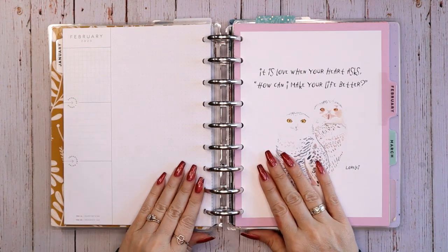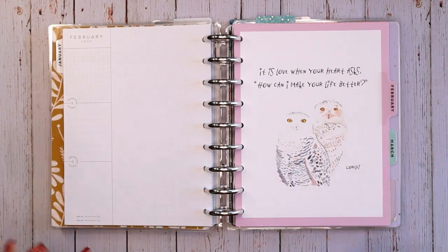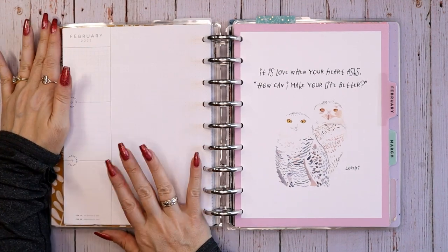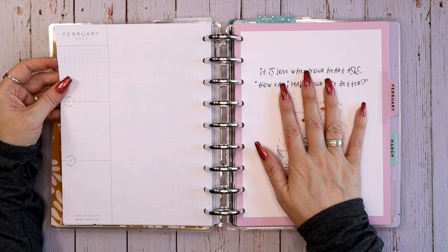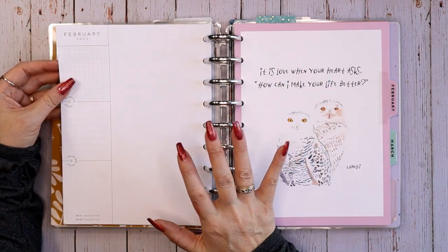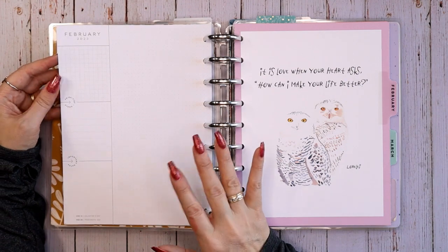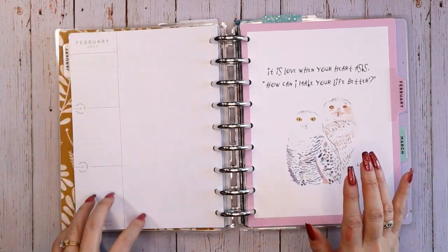Hey everyone, this is Judy with JLB Crafts. Welcome back to my channel, and if you're new here, thank you so much for giving me a try. This video I'm going to be setting up three of these pages — they're the pages that face the next month divider.